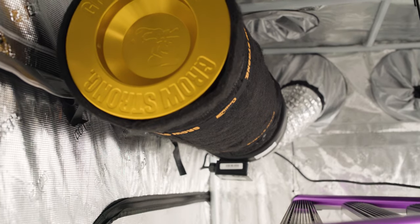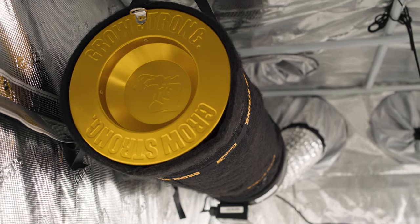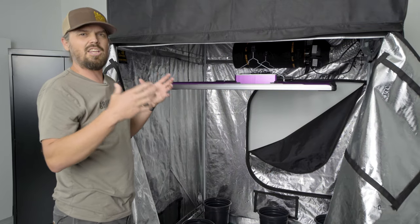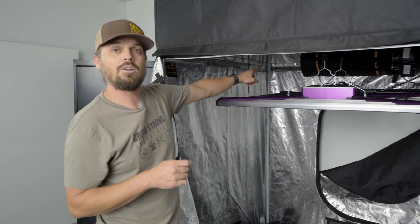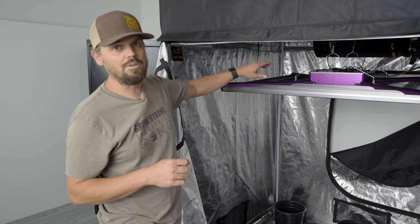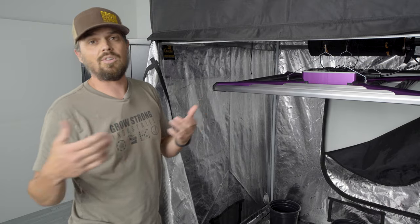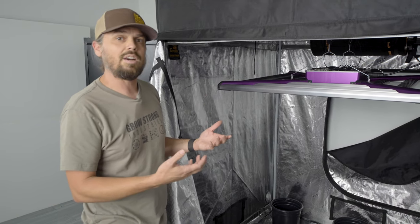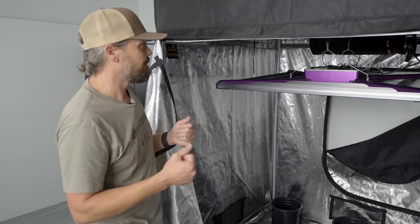In the back we have what is super critical to any grow: carbon filtration. Hopefully what you're growing inside this tent is big, stinky, beautiful flowers, and that carbon filter is going to take care of a hundred percent of that smell. It will also help with mildews and pathogens and clean the air before it goes out into either your garage or your house, keeping that stuff at bay so it doesn't become a problem.